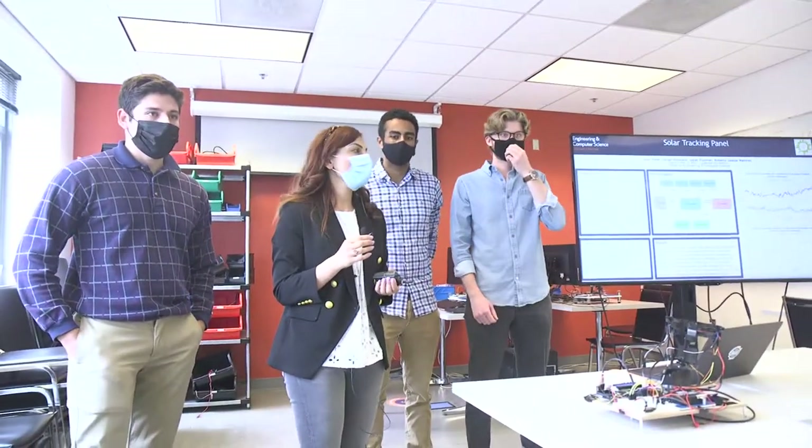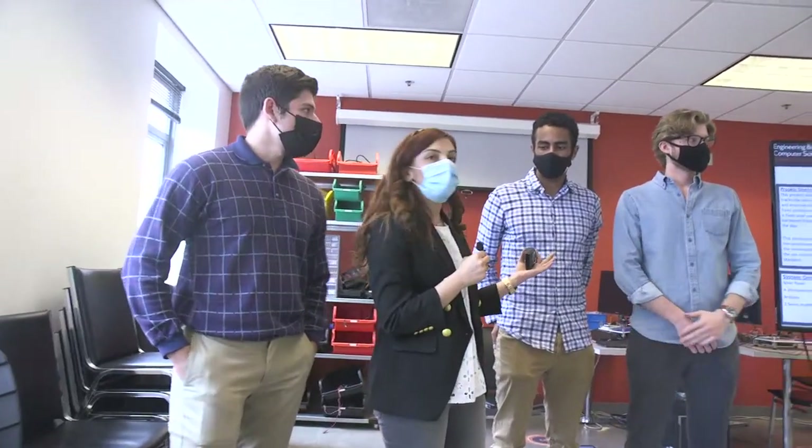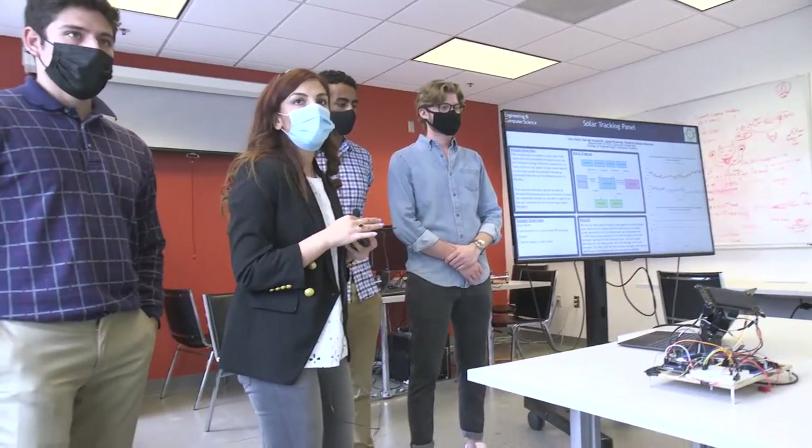This is the renewable researcher group. My name is Dania, and my teammates are Roberto, Isaiah, and Ryan. Our project is the solar tracking panel.